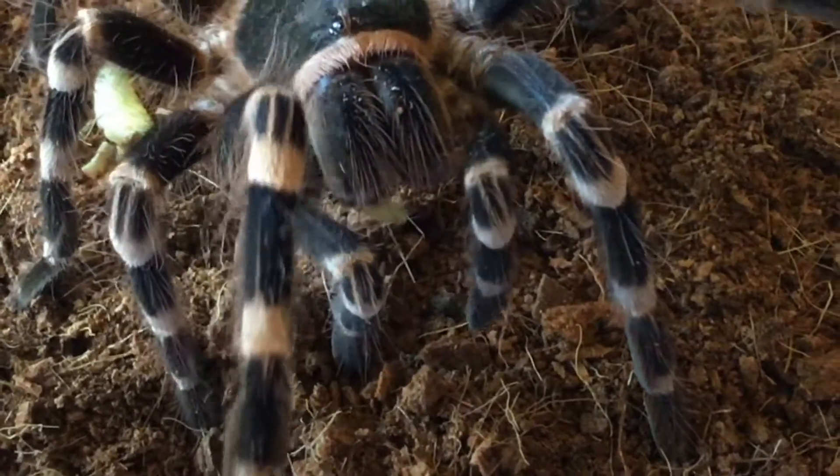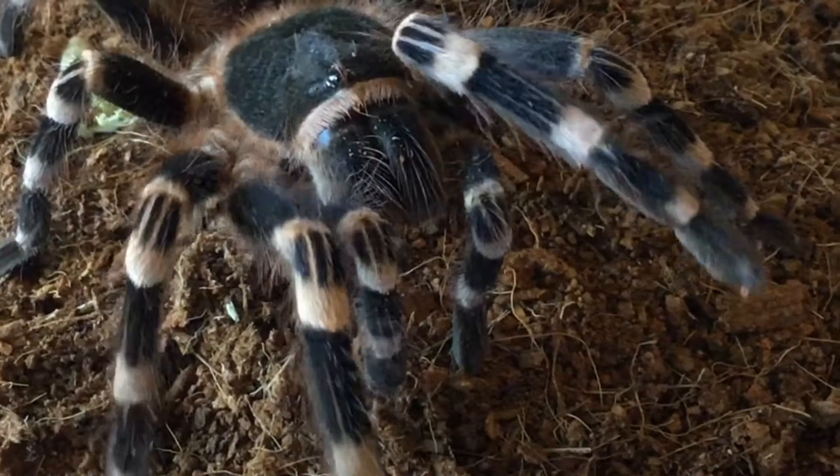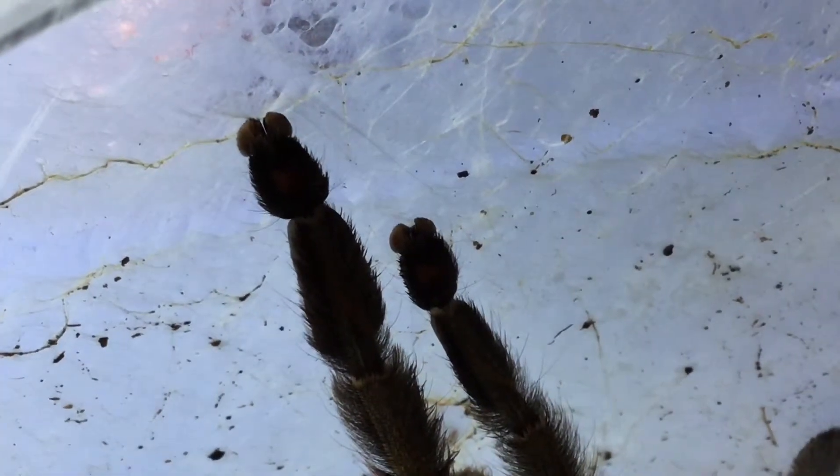The two appendages that look like short legs are their pedipalps, which they use to manipulate their food, as well as for grooming, reproducing, and eating. These are analogous to the pinchers of scorpions. All eight legs are attached to the cephalothorax, with claws at the ends to grip with.